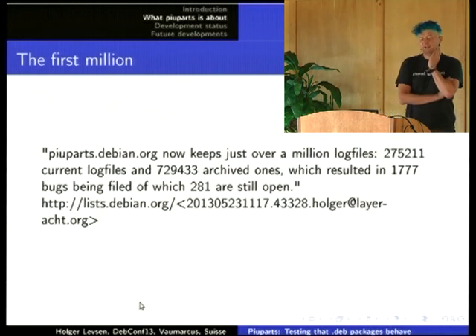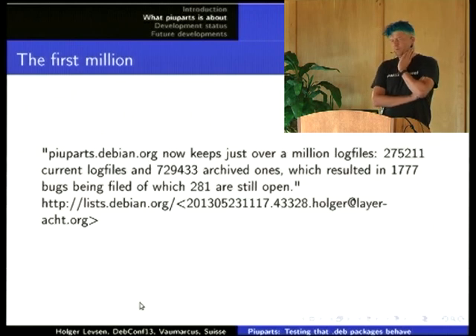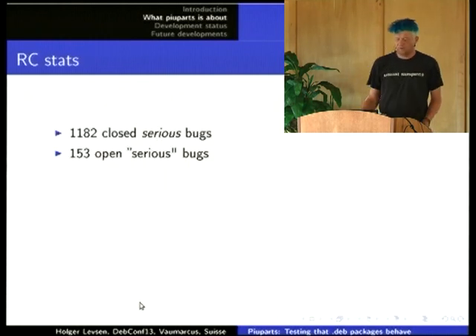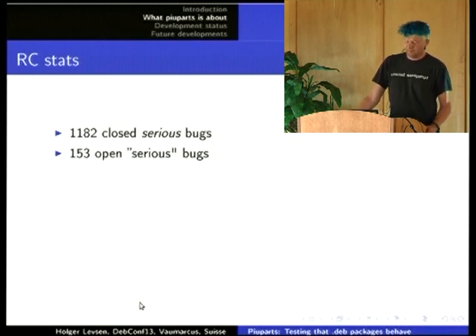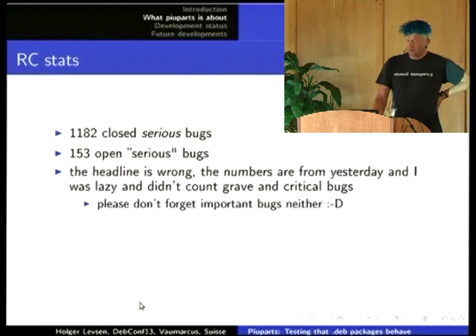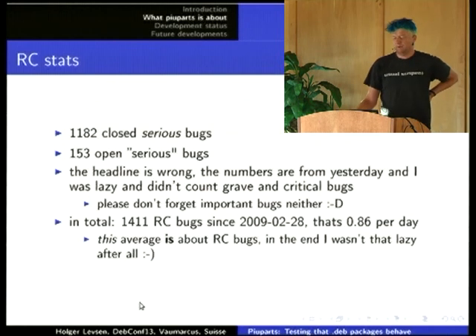There have been one million piuparts tests run in the last four years, with almost 2,000 bugs filed and only about 300 still open. For RC bugs, it's almost 1,400 RC bugs filed, most of them fixed. That's really just serious bugs — we also care about important bugs. On average, there have been 0.86 RC bugs filed per day in the last four and a half years, since 2009.